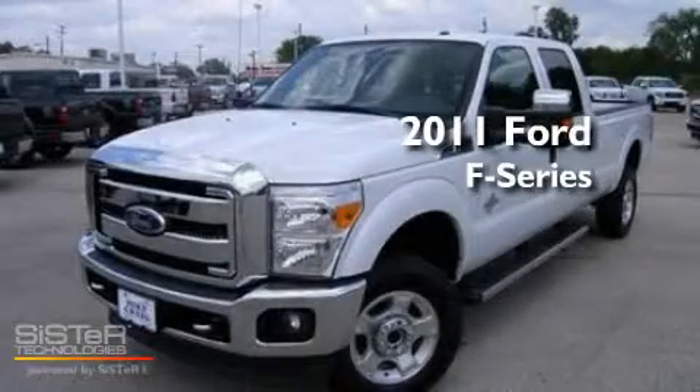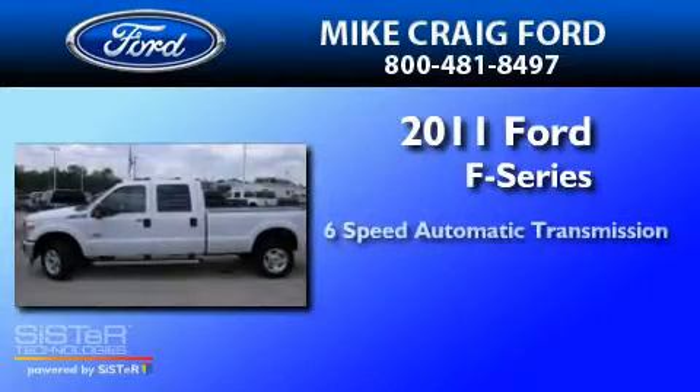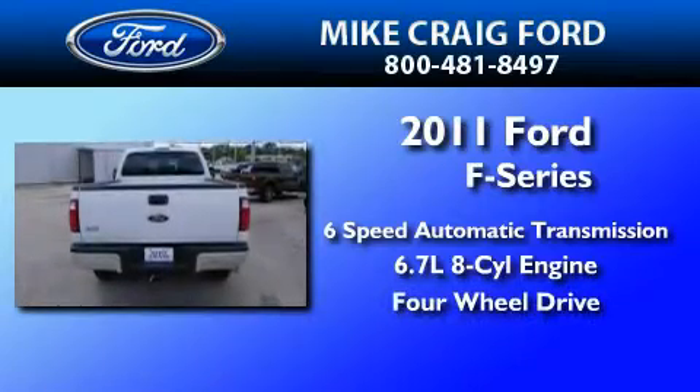This is a brand new 2011 Ford F-Series. This truck has a six-speed automatic transmission, a 6.7-liter V8, and the added capability of four-wheel drive.